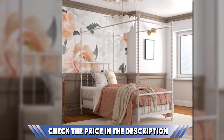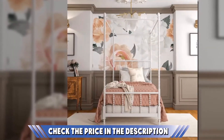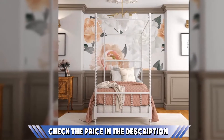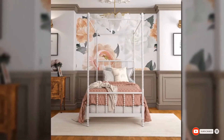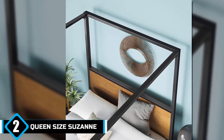Despite years of daily use, you'll see its legs, slats, and entire frame in firm and steady condition — you'll have more confidence sleeping knowing it will not cave on you. In terms of warranty, DHP only offers a limited one-year warranty for all its bed products. If you want to know the latest price of the Jenny Lind by DHP, check the description box.